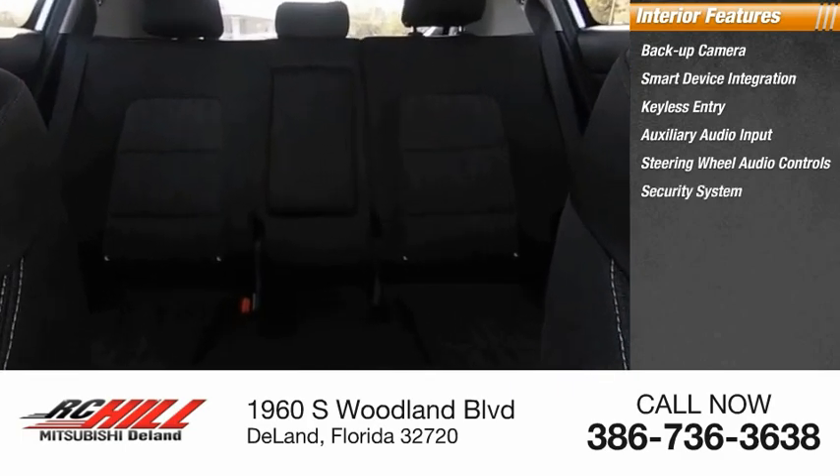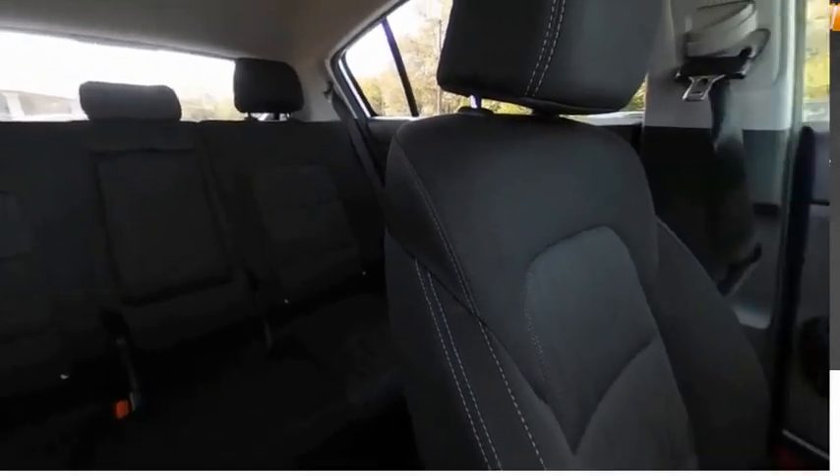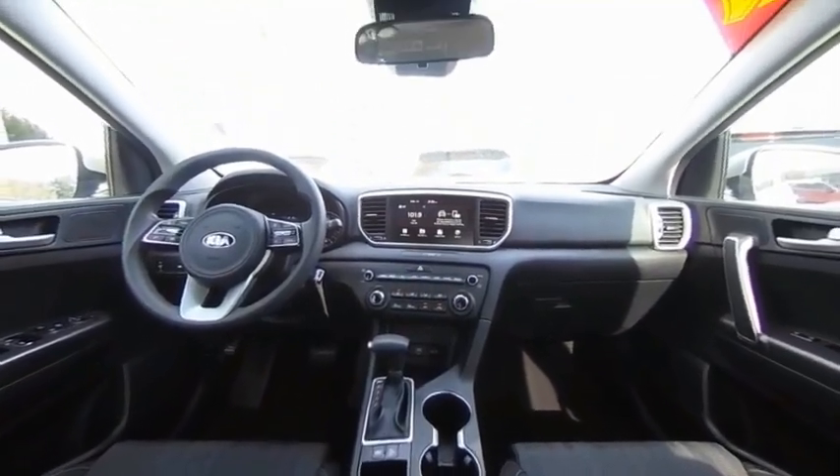Also included: a security system, MP3 player, lane departure warning, cruise control, and trip computer. Take this vehicle for a spin and see why so many shoppers are now proud owners.